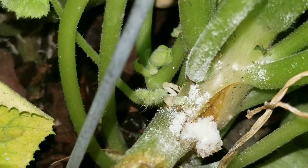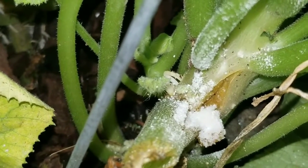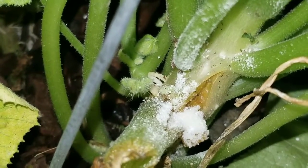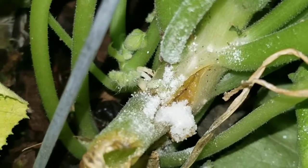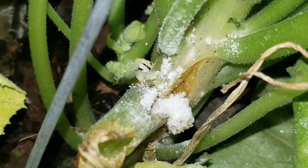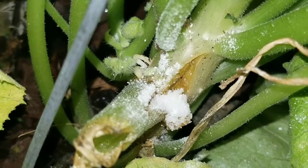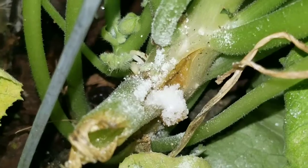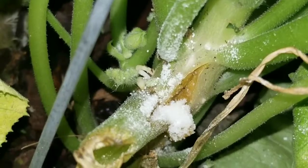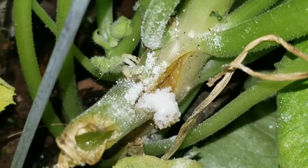Borax is a powdered soap — if you Google it, it's mostly used as a laundry detergent. It is sodium borate, and I'm probably pronouncing that wrong. But with bugs, they will eat it and they won't die right away, so they bring it back to their source and everybody there will eat it and pass away, leaving your plants alone. It is a method I do not like doing, but I am trying to save my zucchini at all costs.